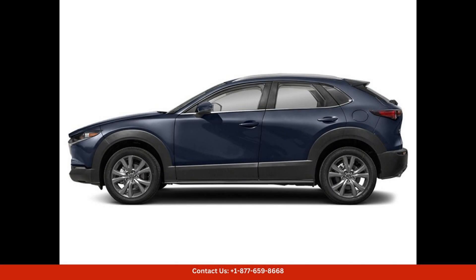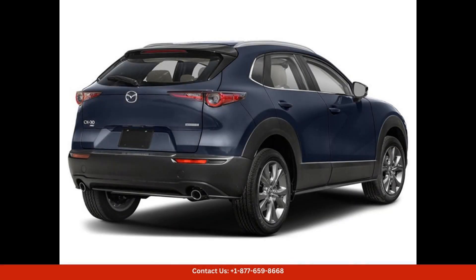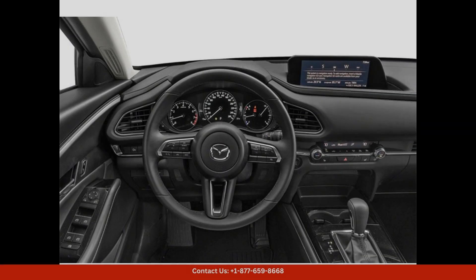Step inside the spacious and modern interior, and you will find premium materials and advanced technology. The preferred package includes features such as a 12-speaker Bose sound system, a power moonroof, heated front seats, and a power liftgate.